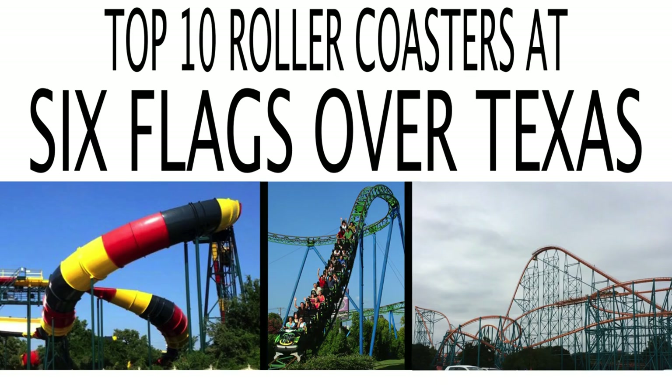Today's coaster countdown is of the top 10 roller coasters at Six Flags Over Texas in Arlington. This was the first ever Six Flags Park and they are home to some great roller coasters. I have ridden most every coaster in the park, so I will be basing this off of my personal favorite roller coasters. So let's get started.